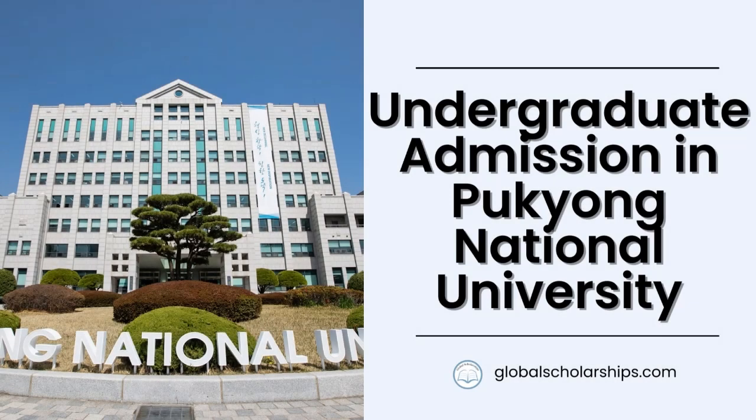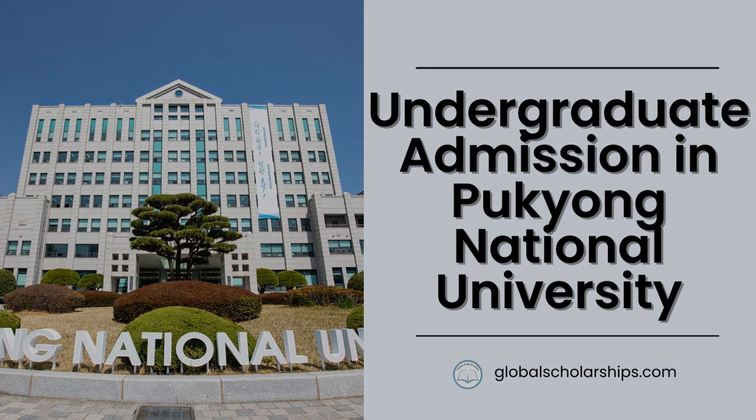And that's it for this video. We will look into the postgraduate level application procedures at Pukyong National University in our next video. If you're looking for more comprehensive guides to study abroad as well as scholarships for international students, don't forget to check out our website, globalscholarships.com. See you at the next one.